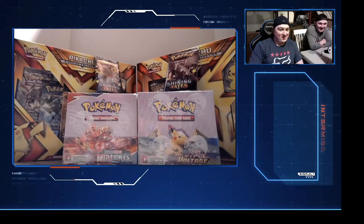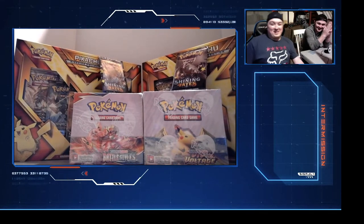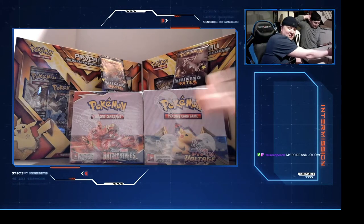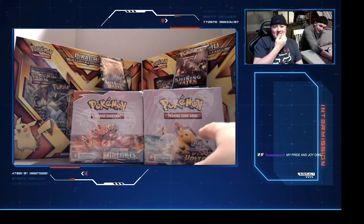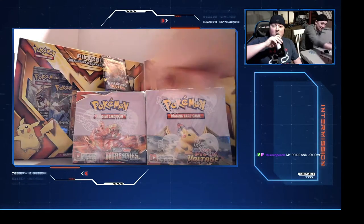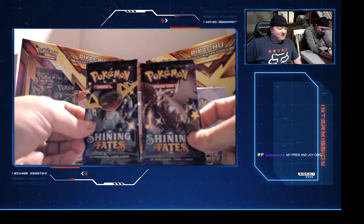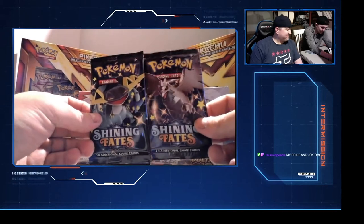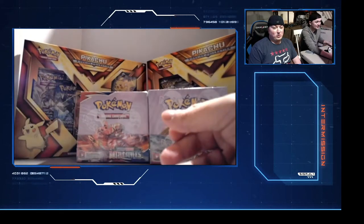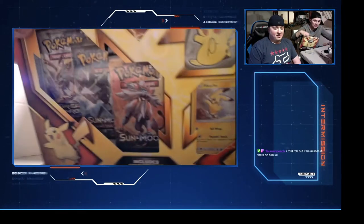Oh here we go, we got a Dum Dum on my stream! How's everybody doing tonight? As you can see we have some Pokemon cards. We got a Vivid Voltage booster box, a Battle Styles booster box that got released yesterday, and two heavy packs of Shining Fates. These are 22.6 each which is good for the heaviness.